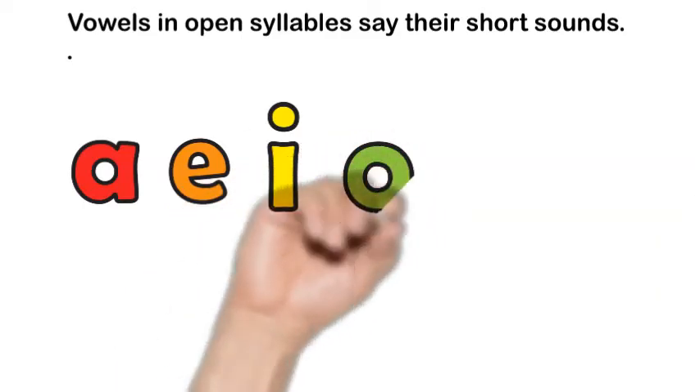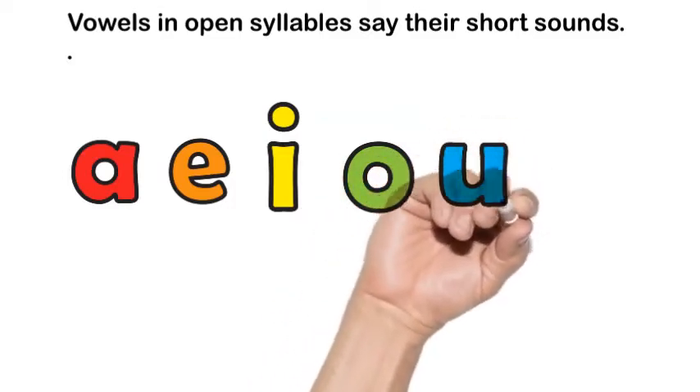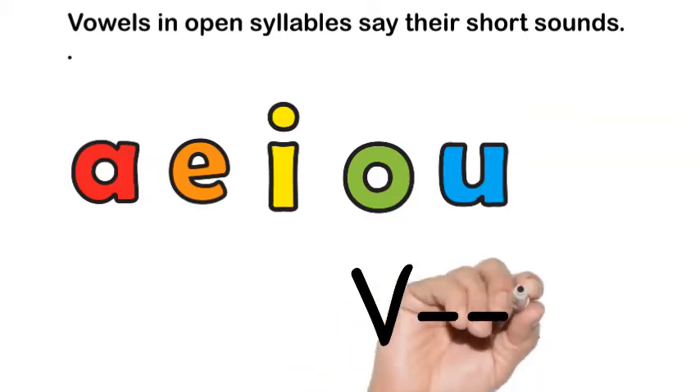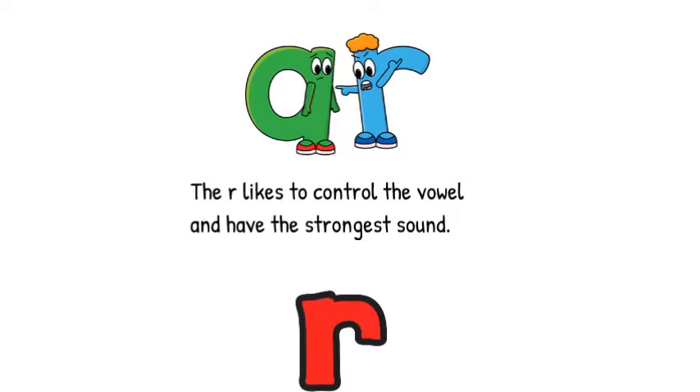Now I'm going to write some words up on the board and you try to read them. How well are you doing? We have: art, cart, chart, harm, sharp, and smart.